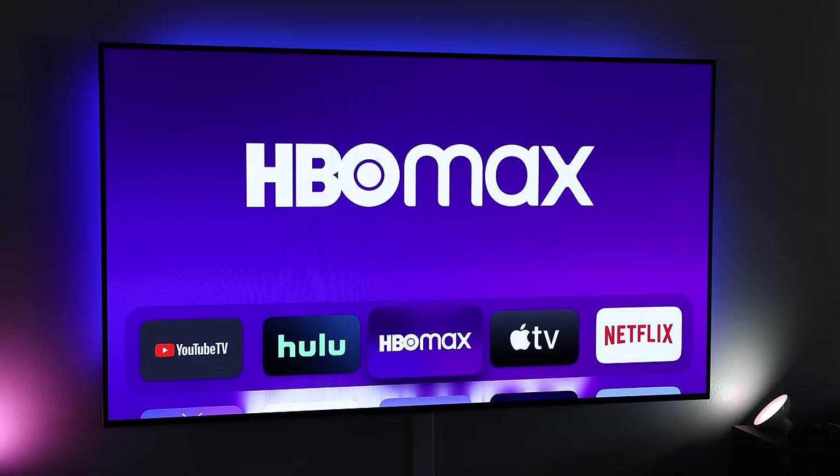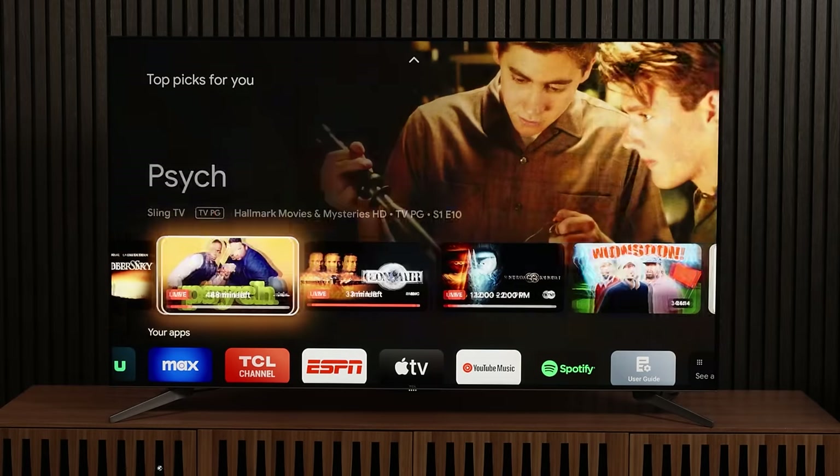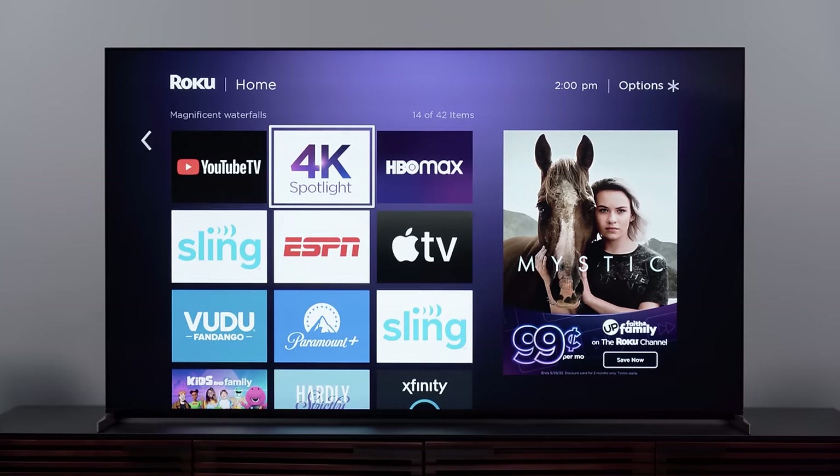The Amazon Prime Video app, for instance, doesn't output the same quality video across every platform. The best Amazon Prime Video experience comes from an Amazon Fire TV device — an instance of Amazon keeping the best for itself, which I think is just rude. Other cases are less nefarious. The Max or Disney Plus app may look different streamed on a TCL Google TV versus a Hisense Google TV versus a Sony Google TV.